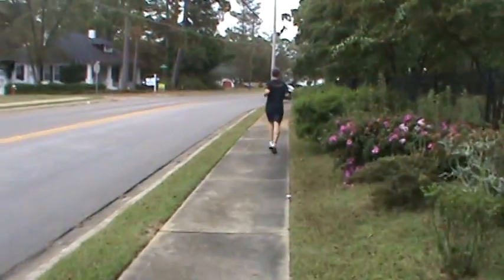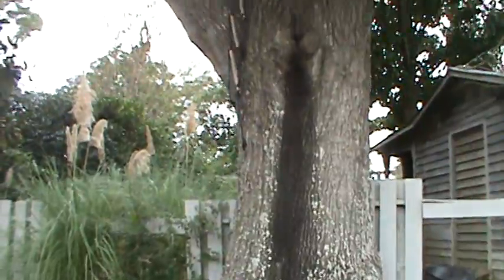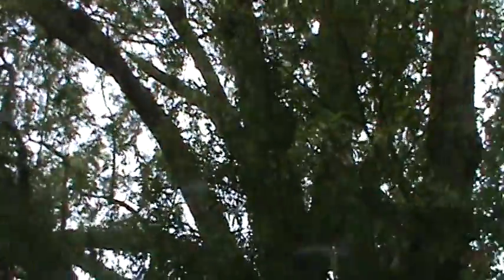A runner just passed us and scared my dog. I thought I would show y'all this old tree. This is a pin oak, and it was devastated when Hugo happened about 25 years ago — blew a lot of the limbs down, but it's still living.